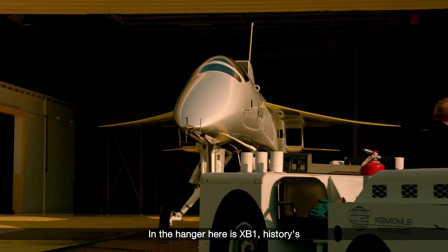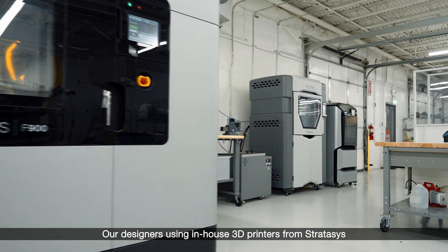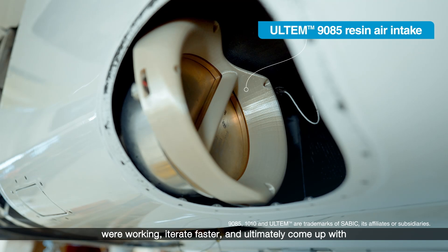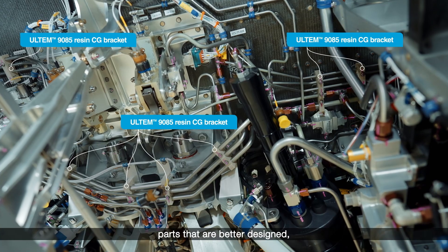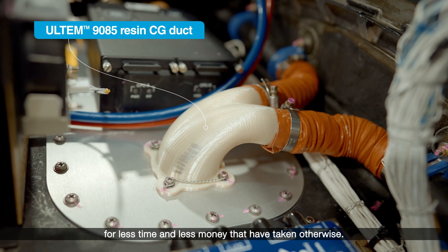In the hangar here is XB1, history's first independently developed supersonic jet. Our designers using in-house 3D printers from Stratasys were able to go see how the designs were working, iterate faster, and ultimately come up with parts that are better designed, that are more lightweight, for less time and less money than it would have taken otherwise.